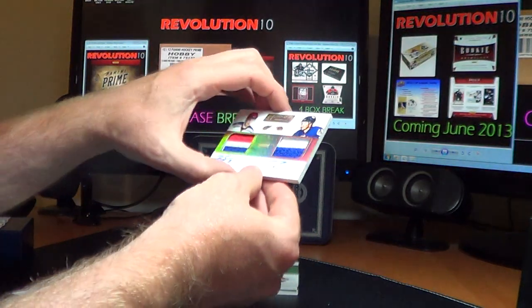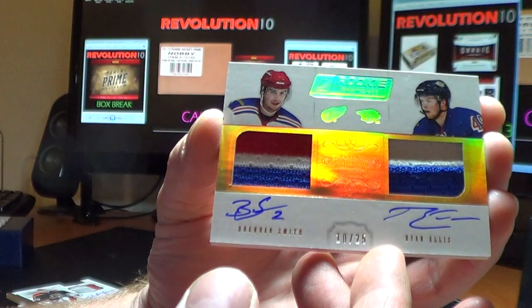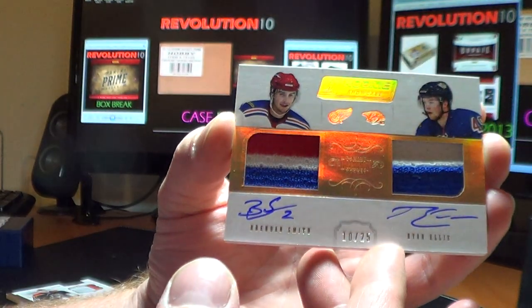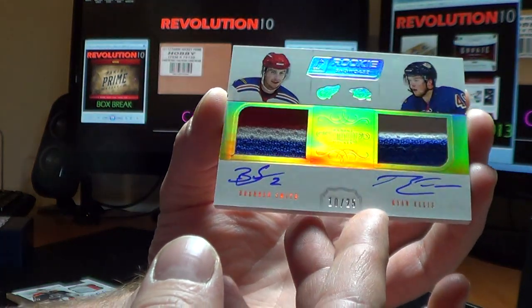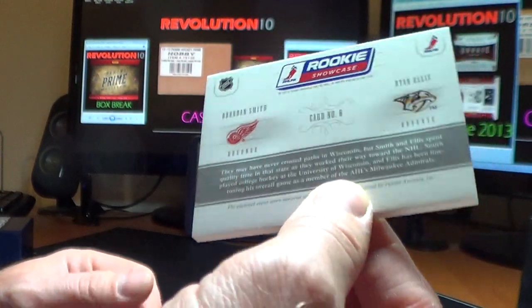And we've got a nice random to do — this one between the Red Wings and the Predators. It's the hollow silver rookie prime auto of Brendan Smith and Ryan Ellis, numbered 10 of 25. Nice card, and we will do this random right at the end.